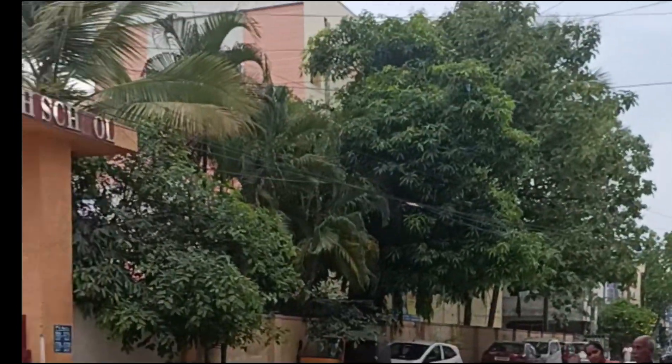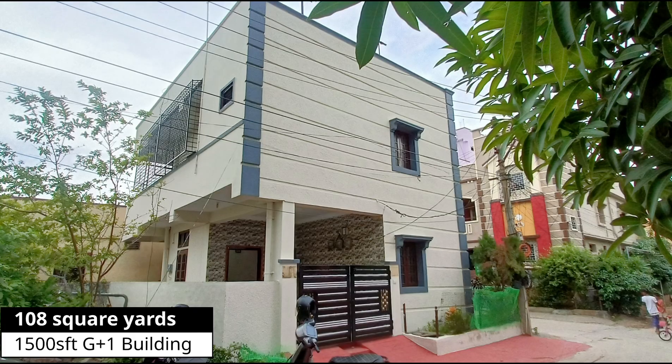Hello, welcome to Telugu Property Yard. Today we have an independent house, owner resale.